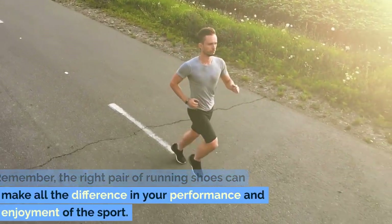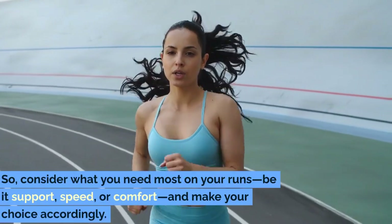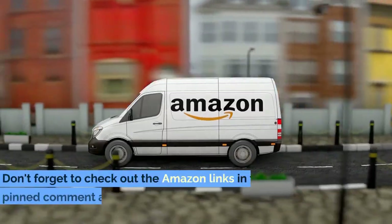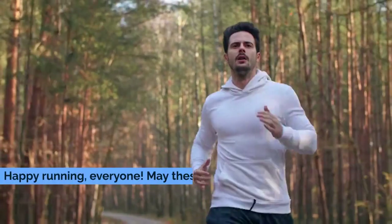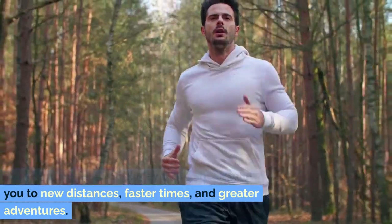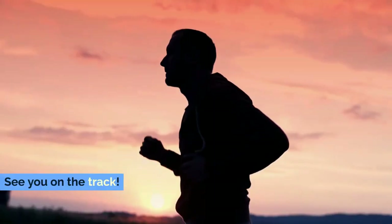Remember, the right pair of running shoes can make all the difference in your performance and enjoyment of the sport. So consider what you need most on your runs — be it support, speed, or comfort — and make your choice accordingly. Don't forget to check out the Amazon links in the pinned comment and description box below to grab a pair for yourself. Happy running, everyone! May these shoes take you to new distances, faster times, and greater adventures. Stay tuned for more reviews and recommendations, and as always, keep pushing your limits. See you on the track!